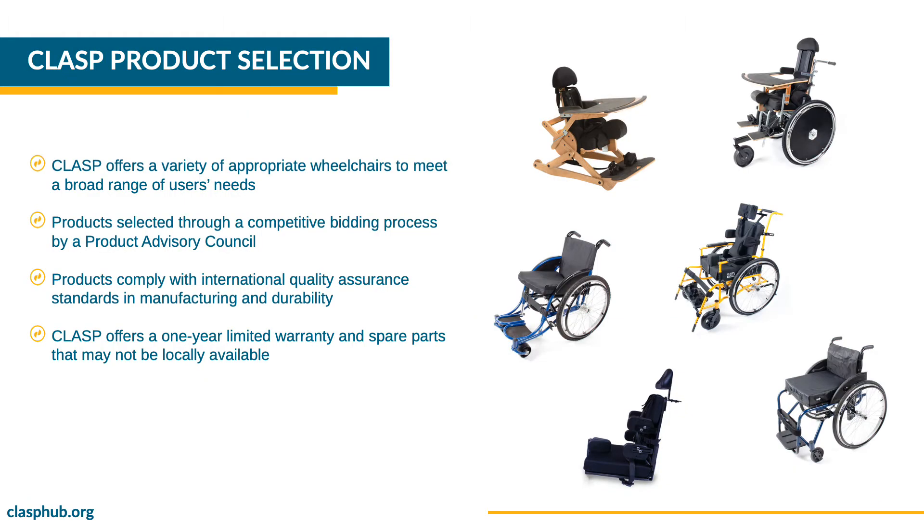CLASP offers a variety of appropriate wheelchairs to meet a broad range of users' needs. Products offered through CLASP are selected through a competitive bidding process with the recommendations of a product advisory council. Products comply with international quality assurance standards in manufacturing and durability.